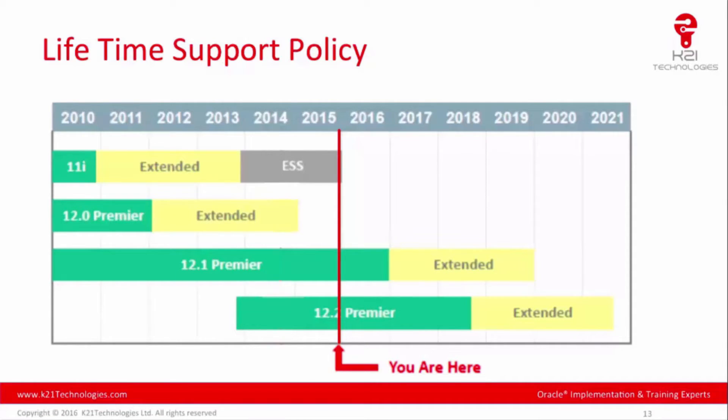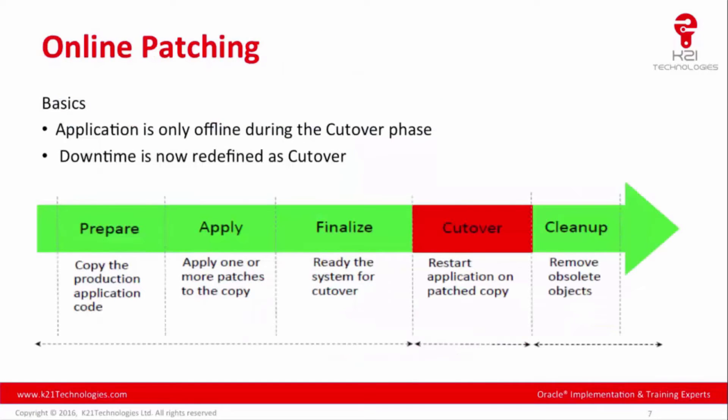If you are an Oracle Apps DBA — whether freelancer or full-time — think about all the 11i, 12.0, and 12.1 customers who need to upgrade to EBS 12.2. Two years ago, we spotted this market gap where not enough Apps DBAs knew how to upgrade to 12.2 or understood features like online patching and WebLogic Server. We learned it quickly, and since then it has kept me and my team busy helping customers upgrade to 12.2.4 or 12.2.5. Another important reason companies should upgrade is online patching.